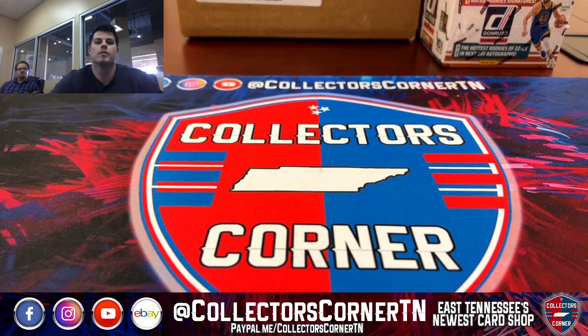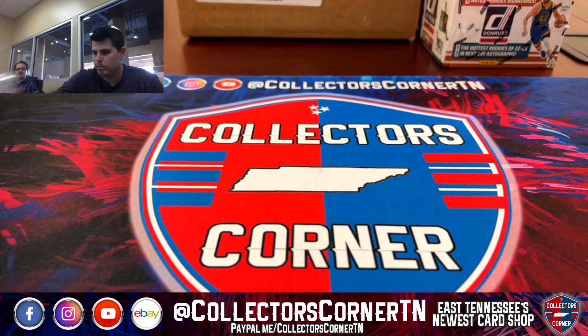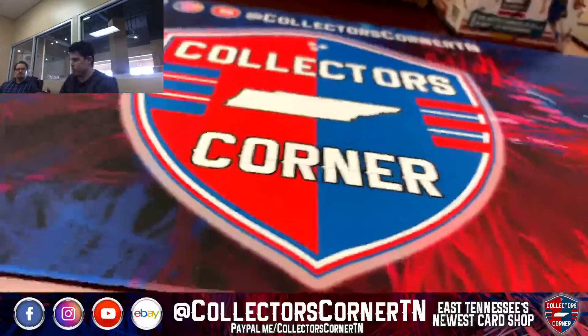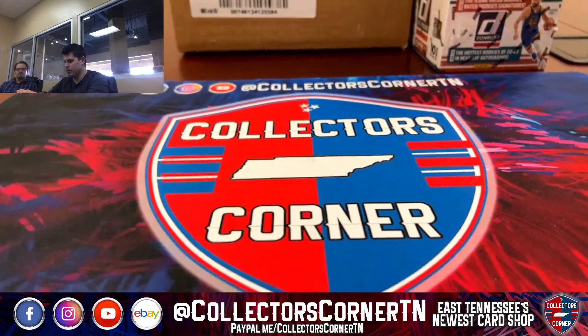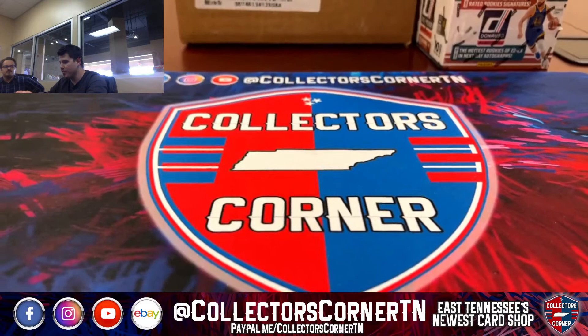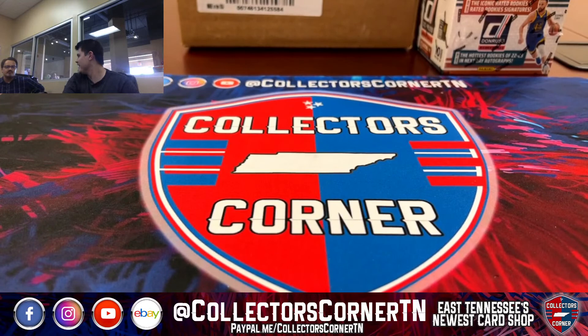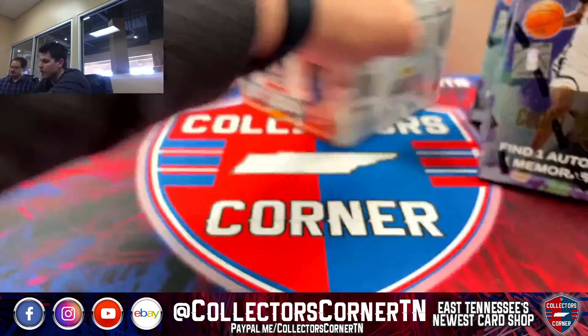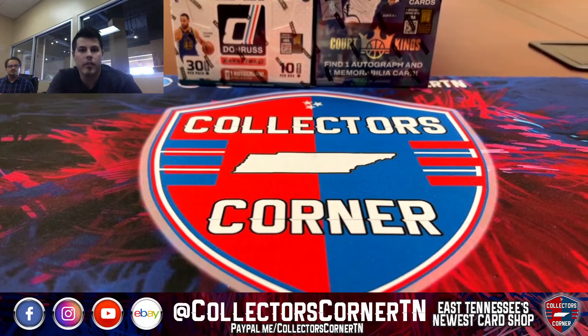We should be going live. All right, so we're live here with the first break of the day. It's going to be the four Court Kings and the one Donruss hobby box. I'm going to give it a couple minutes to let a couple people join in, and then we'll start in about three minutes.